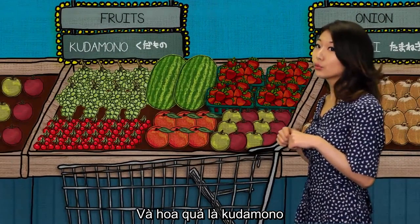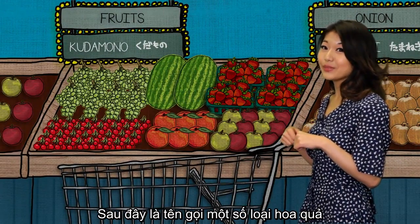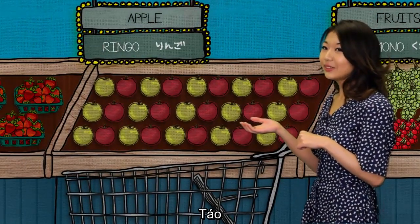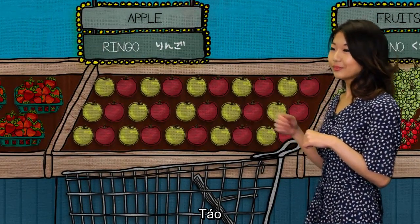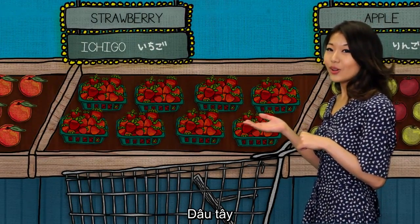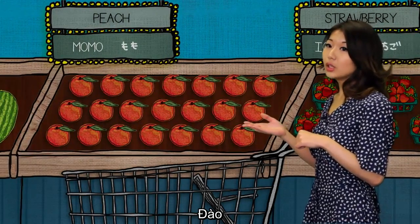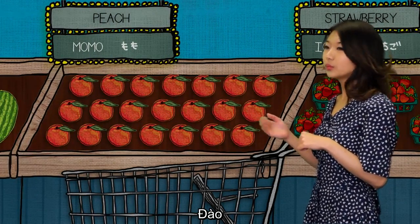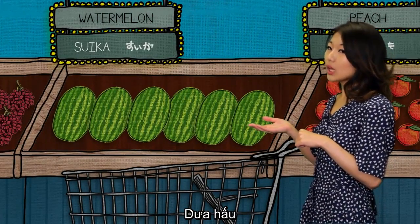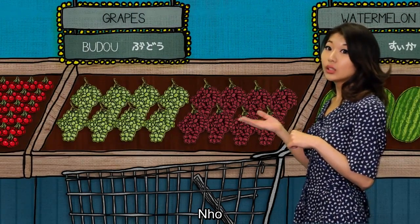On the other hand, fruits are called kuramono. Here are some names of the fruits. Apple is ringo. Strawberry is ichigo. Peach is momo. Watermelon is suika. And grapes are called budou.